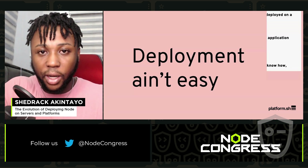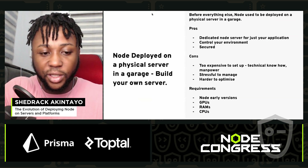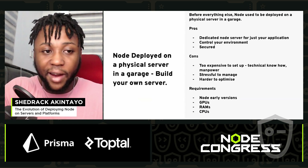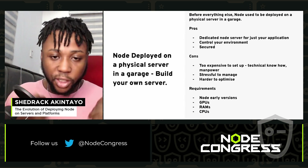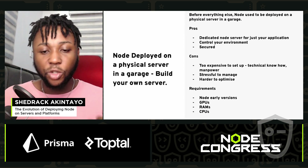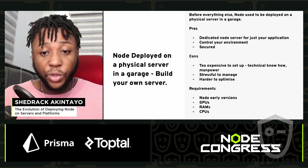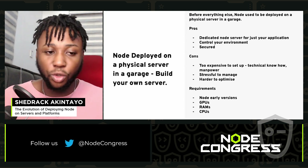The first topic is Node deployed on a physical server in a garage — basically building your own server. The pros: you have a dedicated server for just your application, lots of bare metal, and you can control your Node environment. It's secured because you handle everything related to security, and you don't have to depend on any service provider — if a provider goes down, you don't have to worry about it.